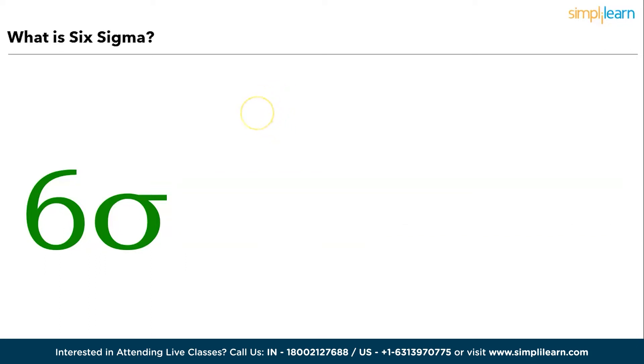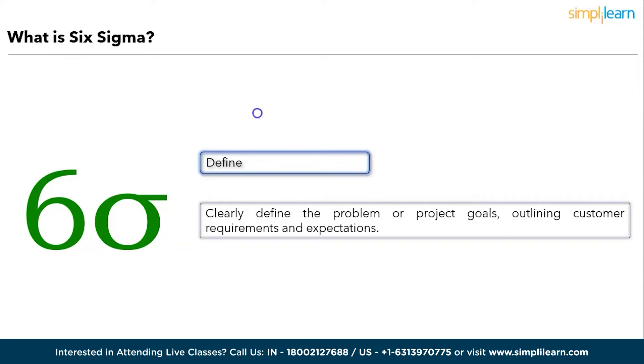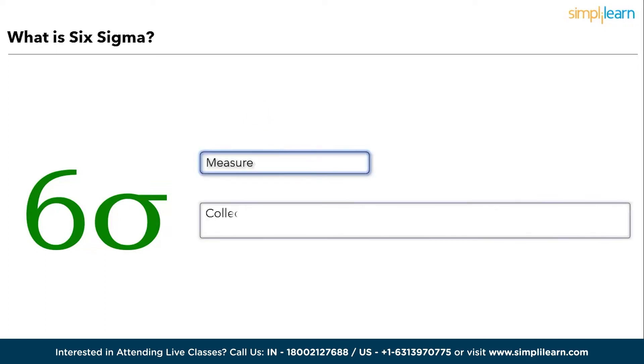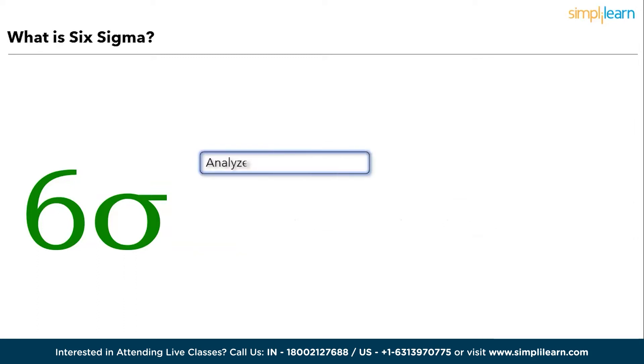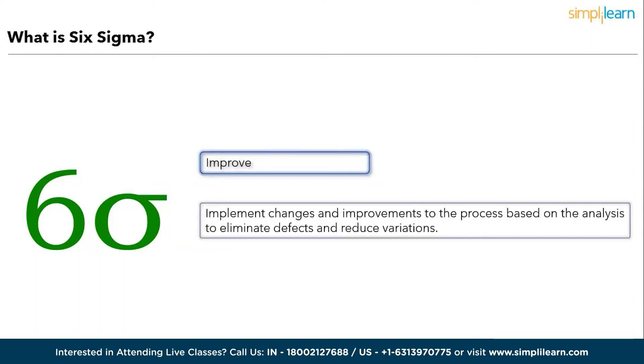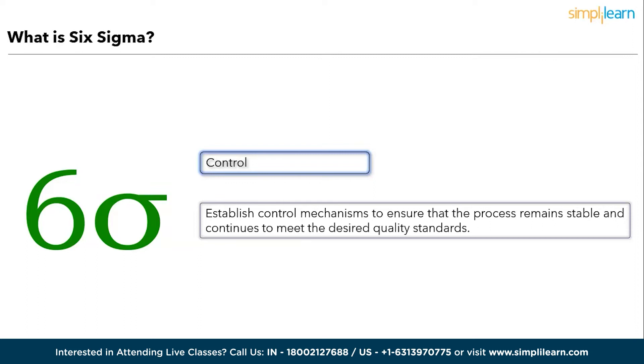The key principles of Six Sigma: Define — clearly define the problem or project goals, outlining customer requirements and expectations. Measure — collect data to quantify the current process performance, identifying defects and variations. Analyze — analyze the data to pinpoint the root causes of defects and variations within the process. Improve — implement changes and improvements based on the analysis to eliminate defects and reduce variations. Control — establish control mechanisms to ensure the process remains stable and continues to meet desired quality standards.